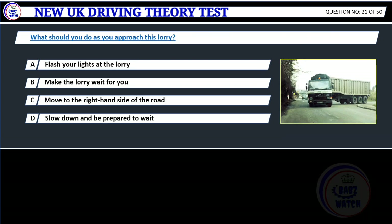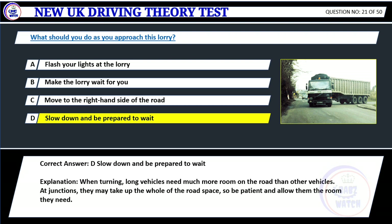Question 21. What should you do as you approach this lorry? A. Flash your lights to the lorry. B. Make the lorry wait for you. C. Move to the right-hand side of the road. D. Slow down and be prepared to wait. Correct answer: D. Slow down and be prepared to wait. Explanation: When turning, long vehicles need much more room on the road than other vehicles. At junctions, they may take up the whole of the road space, so be patient and allow them the room they need.